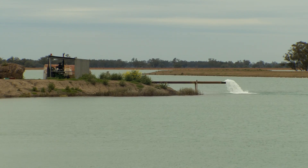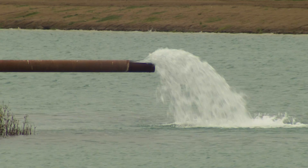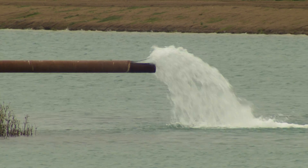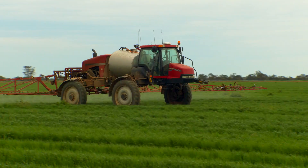We're very lucky to have an underground aquifer here, which was probably linked to the Macquarie River millions of years ago. So we have a very reliable groundwater source that we can draw water from. We also draw water from Burrandong Dam — we have licenses out of Burrandong Dam.